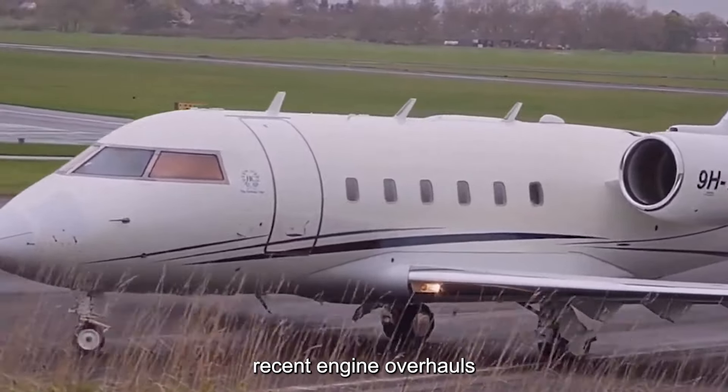Before finalizing the purchase, prospective buyers often conduct a pre-purchase inspection to assess the aircraft's airworthiness and overall condition. The cost can vary significantly depending on the depth of the examination required. Basic inspections may cost around $10,000, covering visual inspections, logbook reviews, and system checks. However, more comprehensive inspections involving detailed engine examinations, avionics testing, and structural inspections can cost upwards of $30,000 or more.